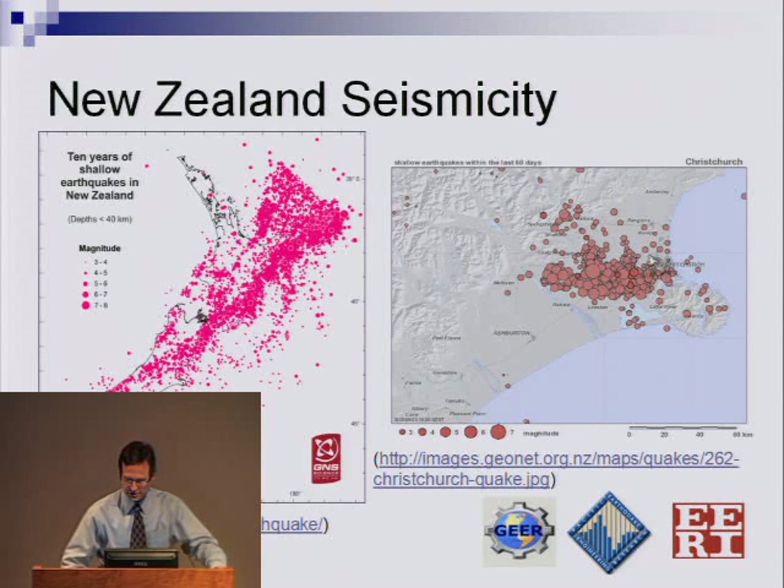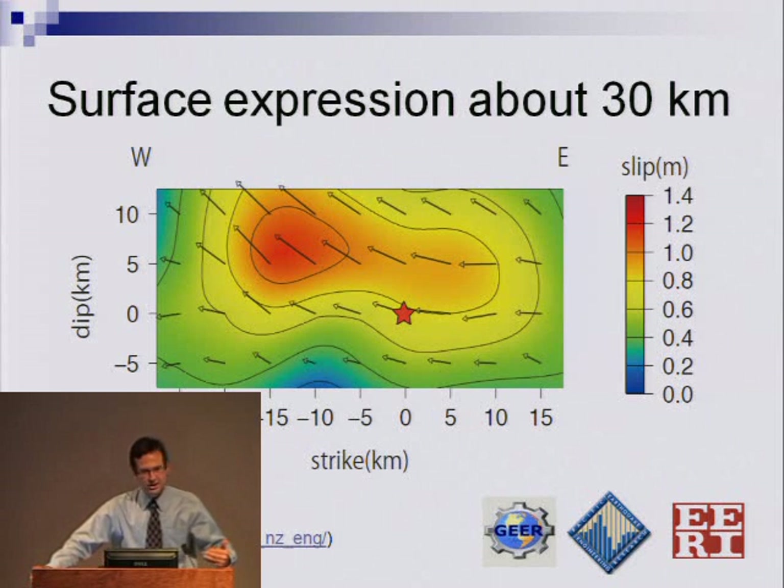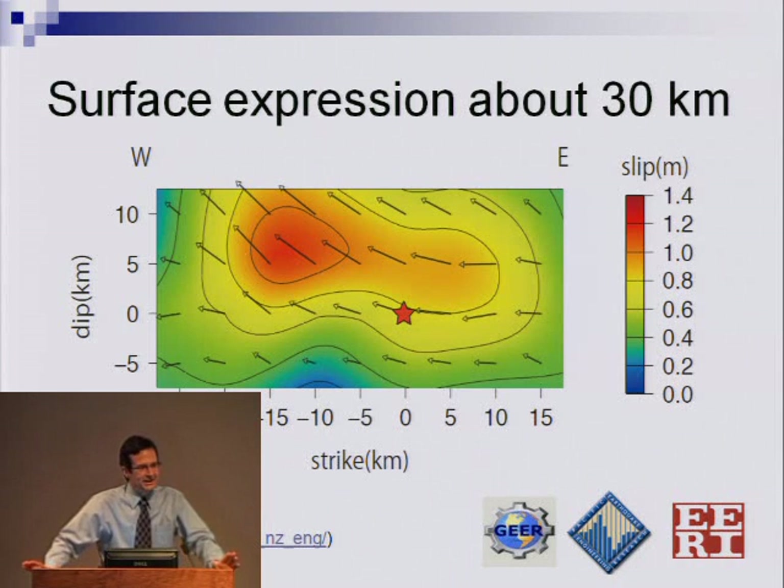Christchurch is over here, Darfield is in this region. The surface expression of the fault rupture was about 30 kilometers. Our GEAR team was there between a week and two weeks after the earthquake, and it seemed like every day the surface expression of the fault was growing.